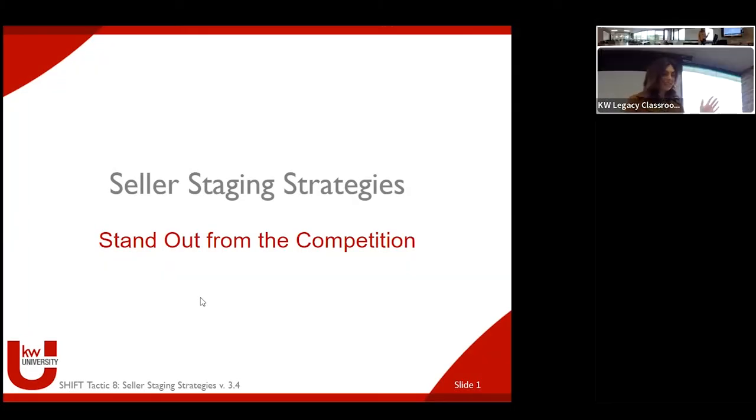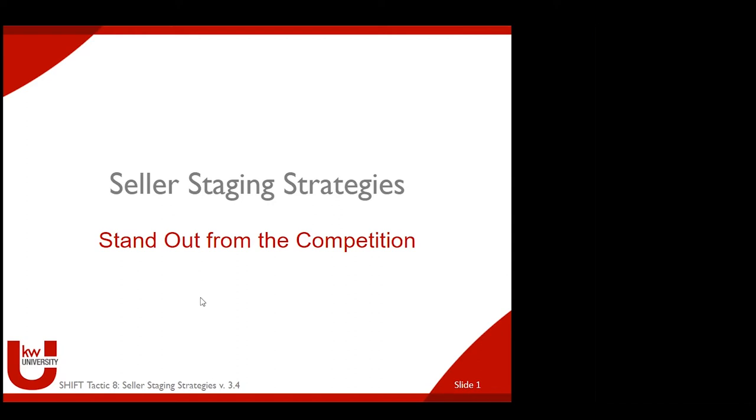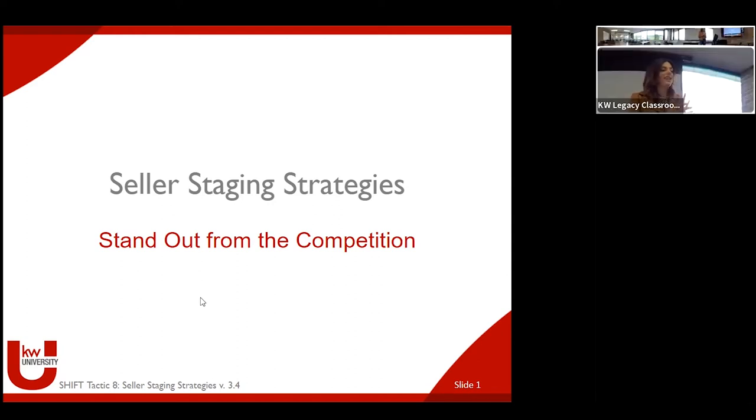Good morning, everybody. My name is Liz Bainard. I am a stager and a co-owner of a company called Maxwell & Edison Interiors. We're a Catonsville, Baltimore-based staging company. I'm here today to talk pro staging benefits — how Keller Williams can see it as a tool to help sell more listings for more money and faster, which I know is what everybody's interested in.